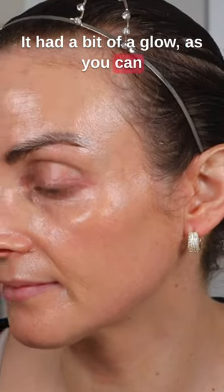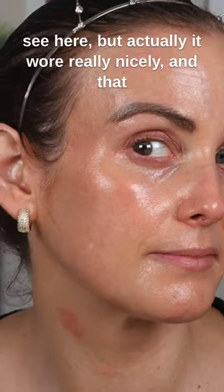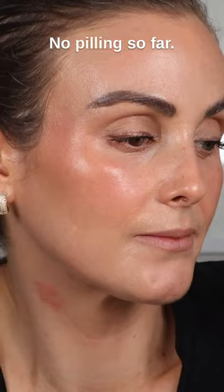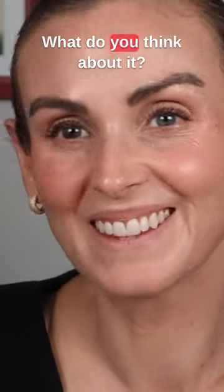It had a bit of a glow, as you can see here, but it wore really nicely and that glow kind of came down when I put makeup on. I really like the finish — no peeling. So far I'm really enjoying it. What do you think about it?